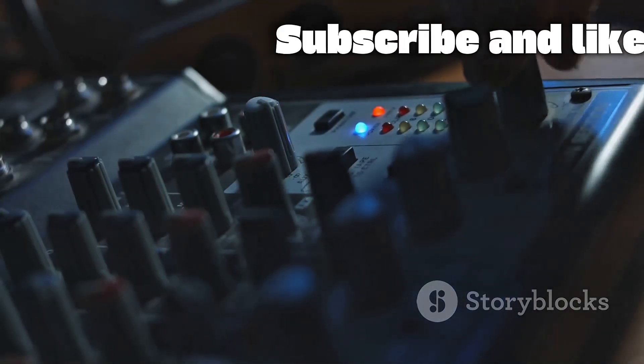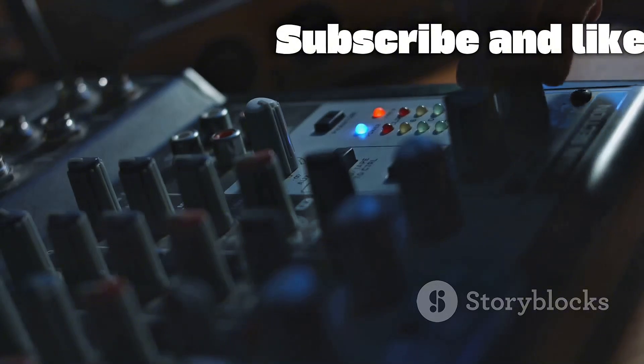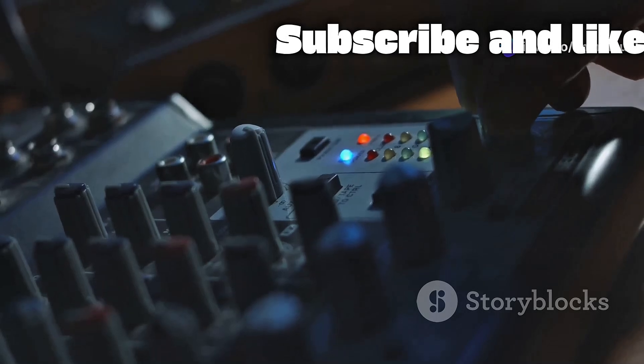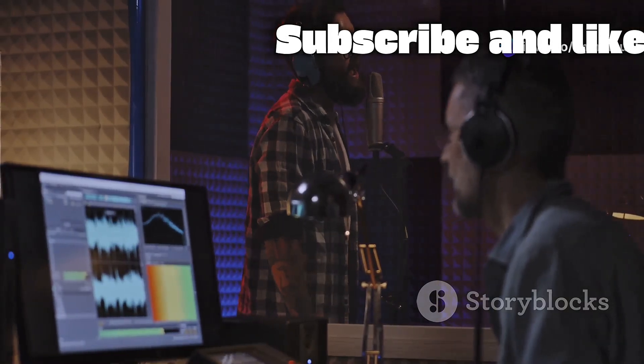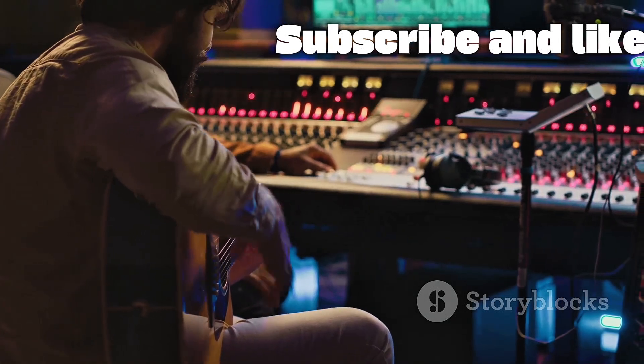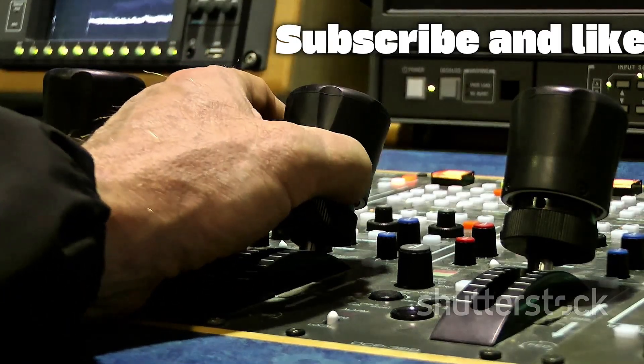This is huge. Instead of needing to buy thousands of dollars' worth of external effects units, you have high-quality creative tools built right in. You can add a lush hall reverb to a vocal, a tight plate reverb to a snare drum, or a subtle delay to a guitar solo — all from within the mixer itself.